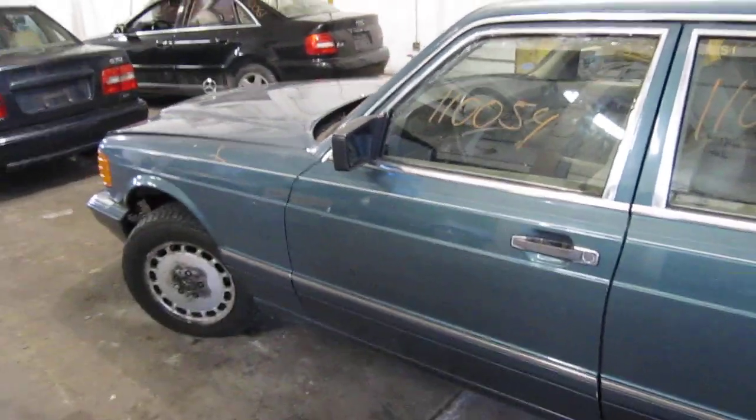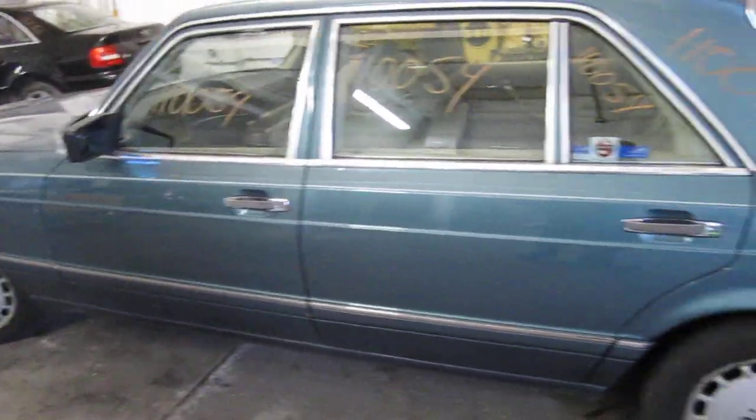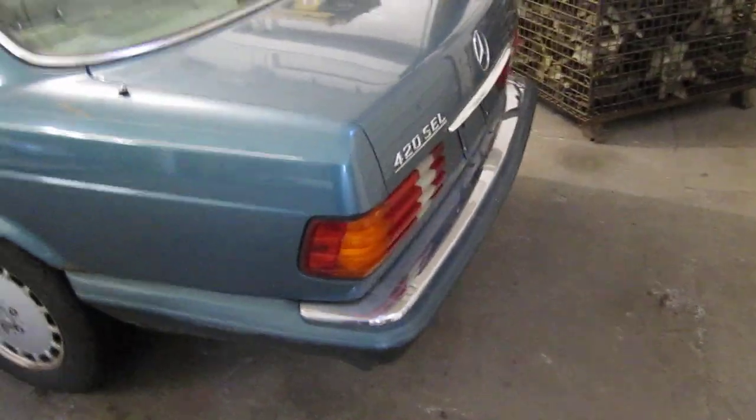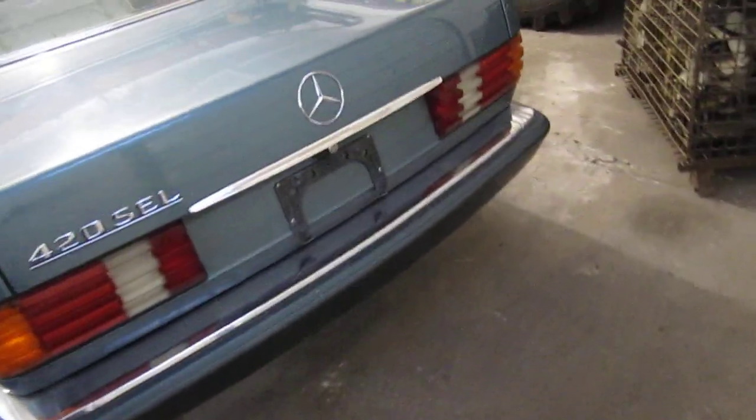We had purchased this vehicle locally through one of our street customers. The vehicle still does have several good body parts. Unfortunately, at the time of arrival, we were unable to run the vehicle due to it not having any keys.